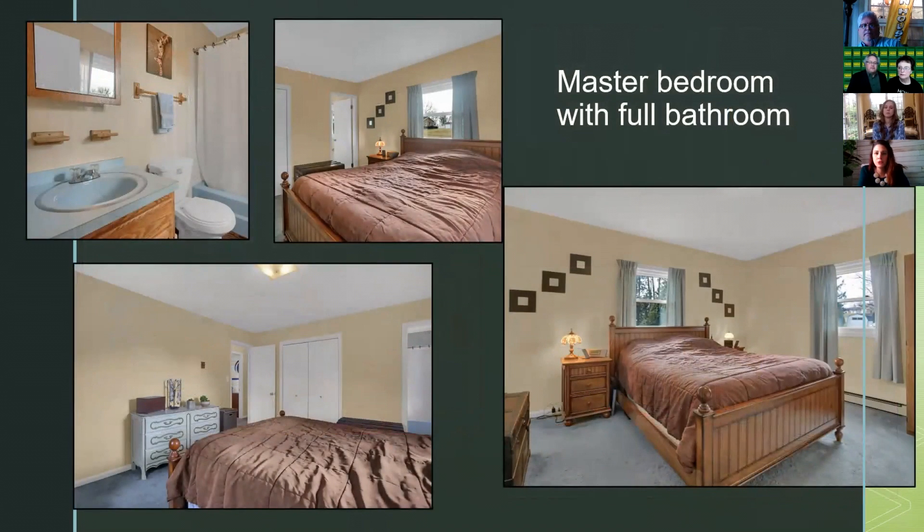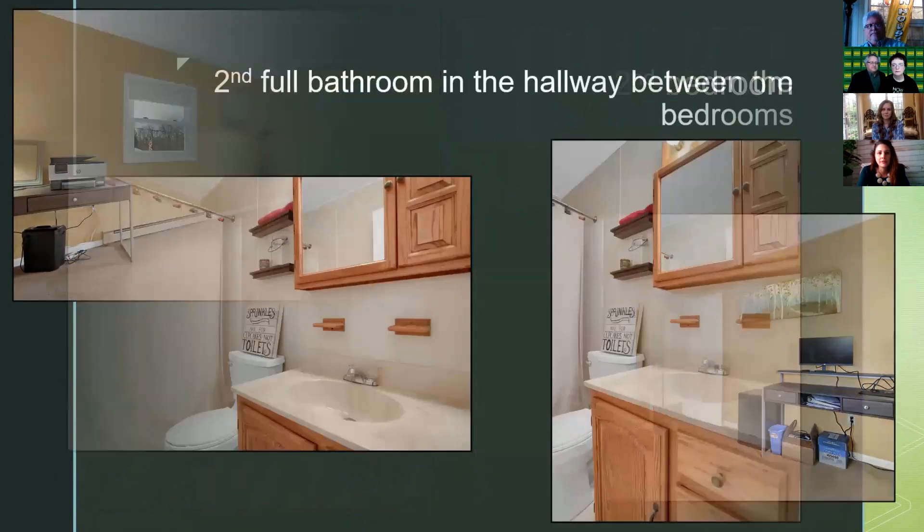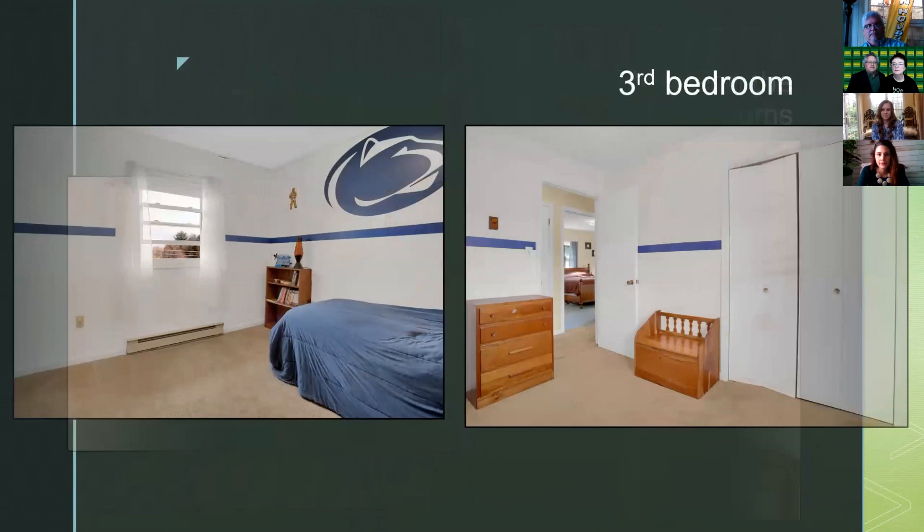The master bedroom features a full bathroom. The second bedroom is also on this level. The second full bath is in the hallway between the bedrooms. And then of course there is the third bedroom — so three bedrooms and two full baths.